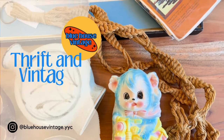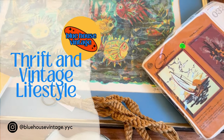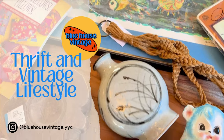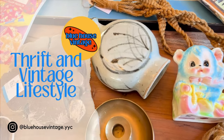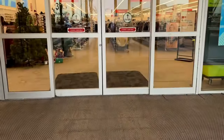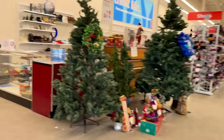Hey everyone and welcome back to our channel Blue House Vintage. Today I'm going to take you to the local thrift store near me, which is a Value Village — and down in the states they call it Savers. So up here it's Value Village. I'm going to take you for a little bit of a thrift trip.